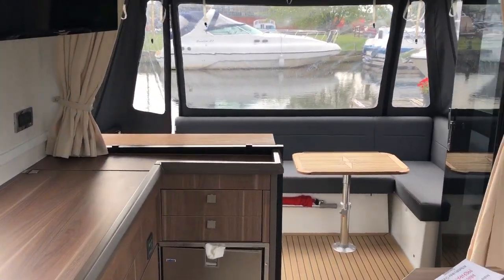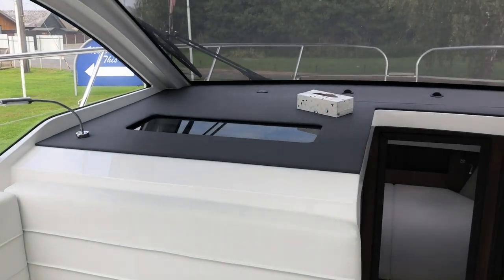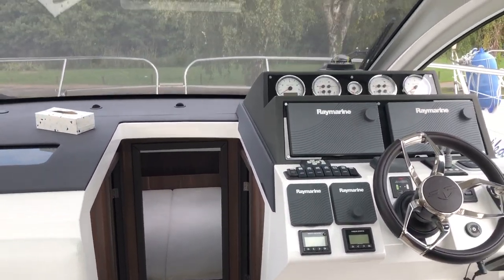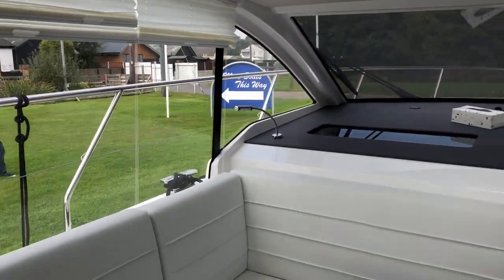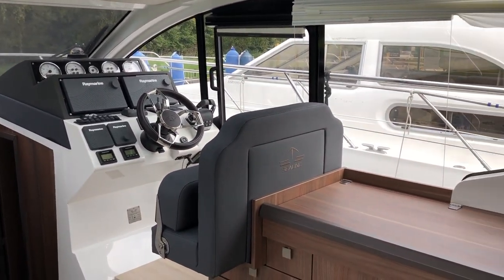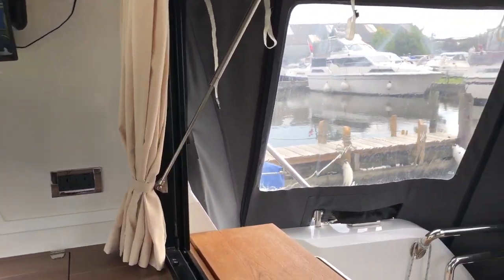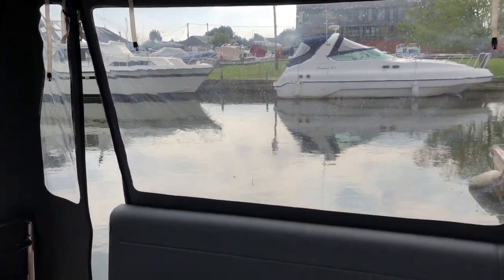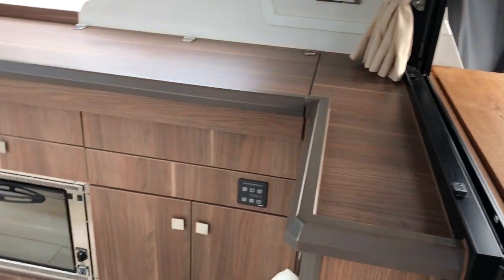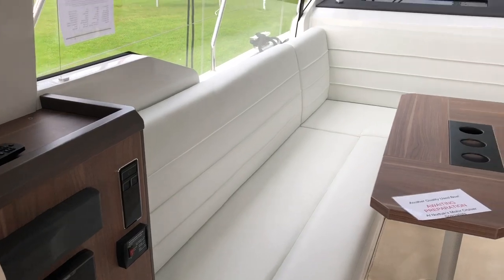So this is the Sealine 330 — a very nice boat with lots of space all over. Great for all-weather boating with the hard top, and of course when the sun comes out you can open the roof, with the side doors providing plenty of light and air. It's a lovely family-oriented sports cruiser, currently lying with us at NYA Rundle. Please give us a call to arrange a viewing on 01603 713 434. Thanks for watching.